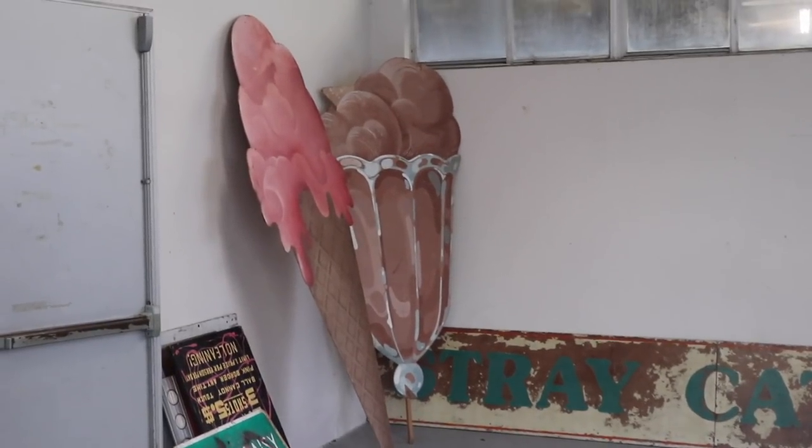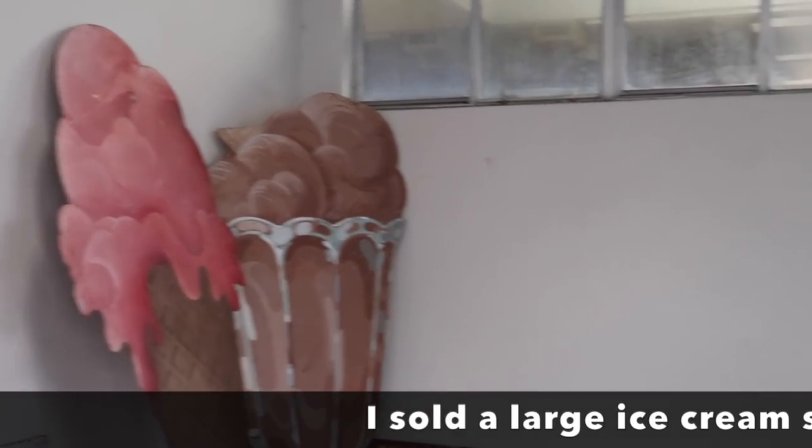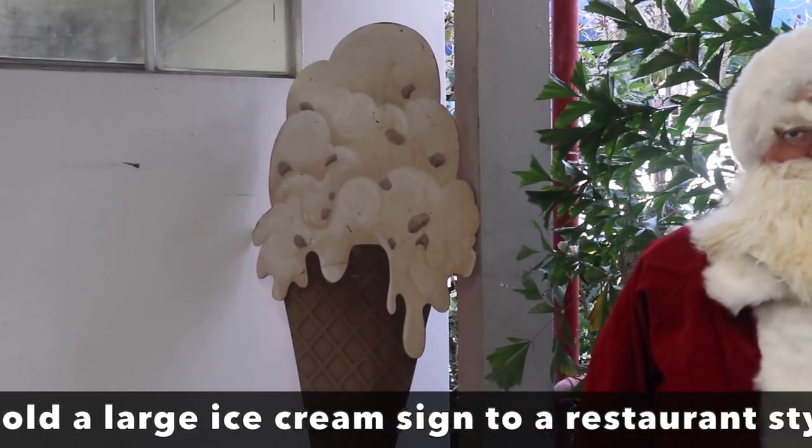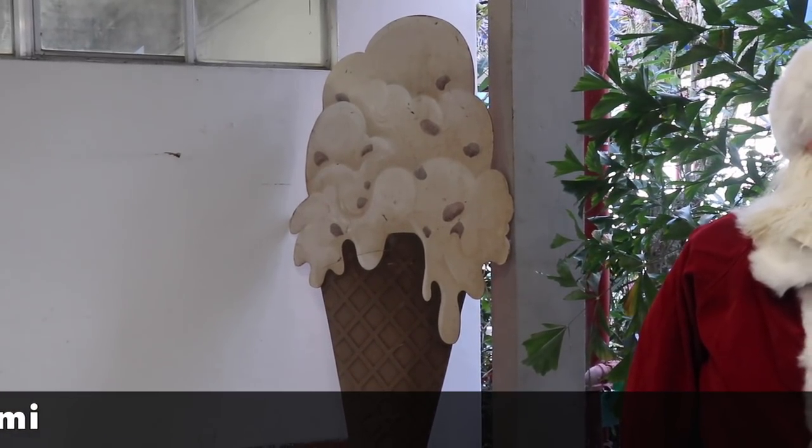Wow, look at the big ice cream cone. And most of a sundae. And another ice cream cone. These are 1950s or 60s and they are from obviously outside of an ice cream parlor. They are cool.